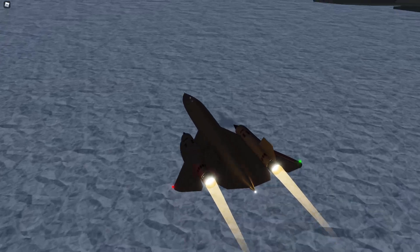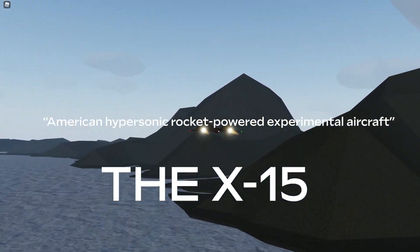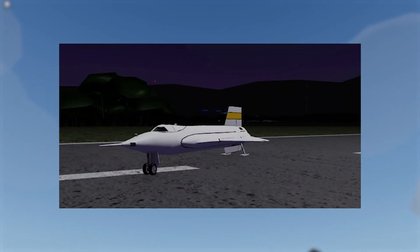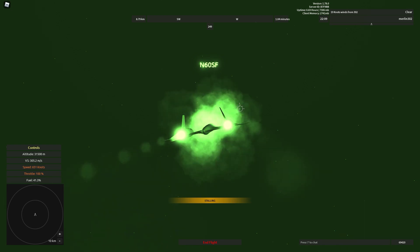The most prominent being the American hypersonic rocket-powered experimental aircraft, the X-15, being able to reach space without having to stall your way up — unlike all other non-staff or event aircraft.